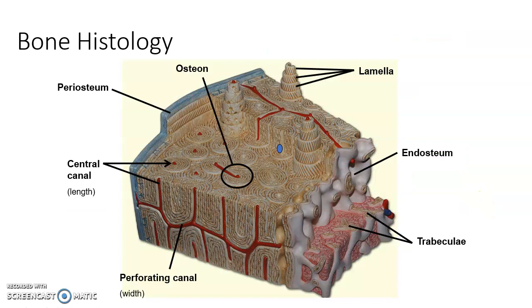Here is our bone wedge model. On the outside is the periosteum; on the inside, the endosteum. The trabeculae of spongy bone are visible, but most of the structure is compact bone tissue with osteons and central canals running the length of the bone. We also have perforating canals — openings carrying blood vessels along the width of the bone.